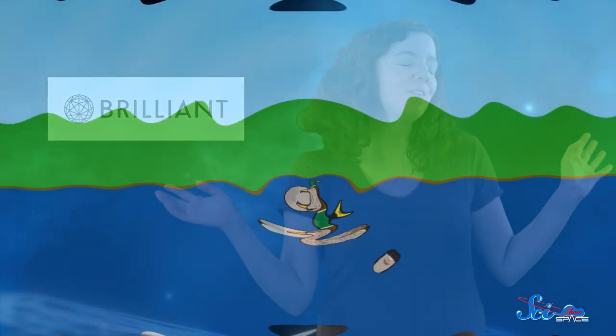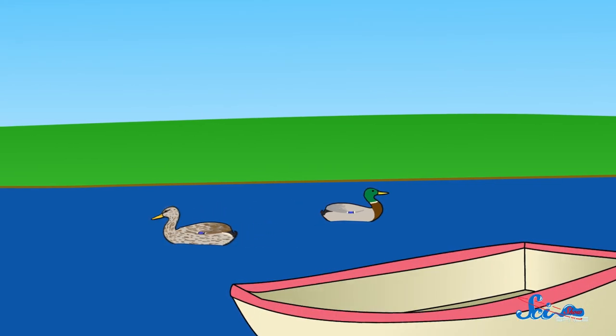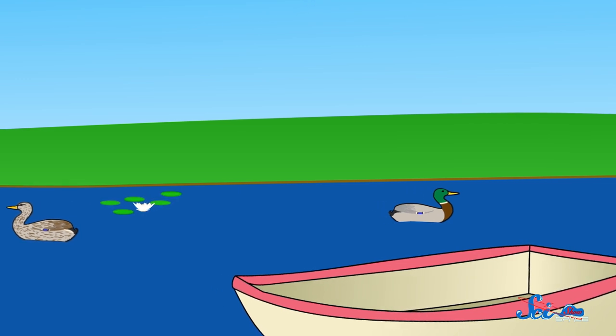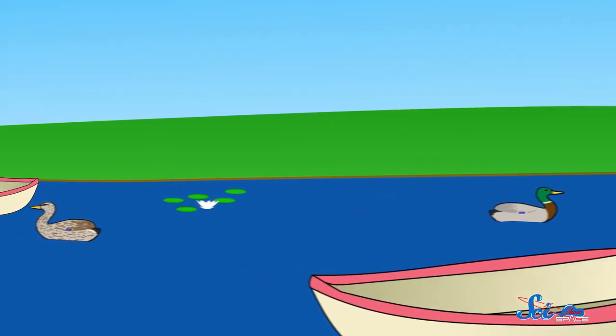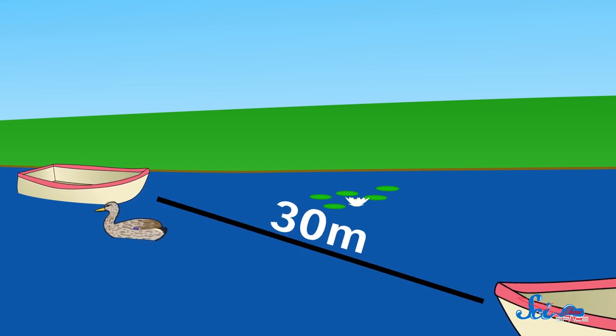So imagine you're on a beautiful, frictionless lake in your own little boat. The sun is shining. There are birds in the air. There might be lily pads around you. And then you spot another boat, just like yours — a little bit bigger — across the lake, 30 meters away.